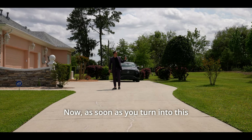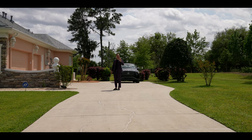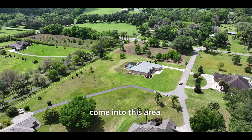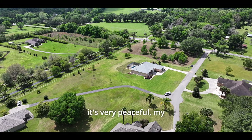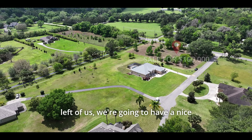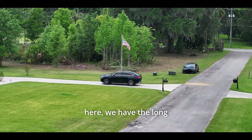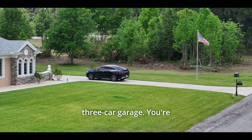As soon as you turn into this subdivision, I want you to realize there are only five homes here. So what you're going to feel is very intimate, very quiet, and very peaceful. To the left, there's a nice lot for sale — so if someone is looking to expand, that's an option. And here we have the long driveway leading up to the motor court where we have our three-car garage.